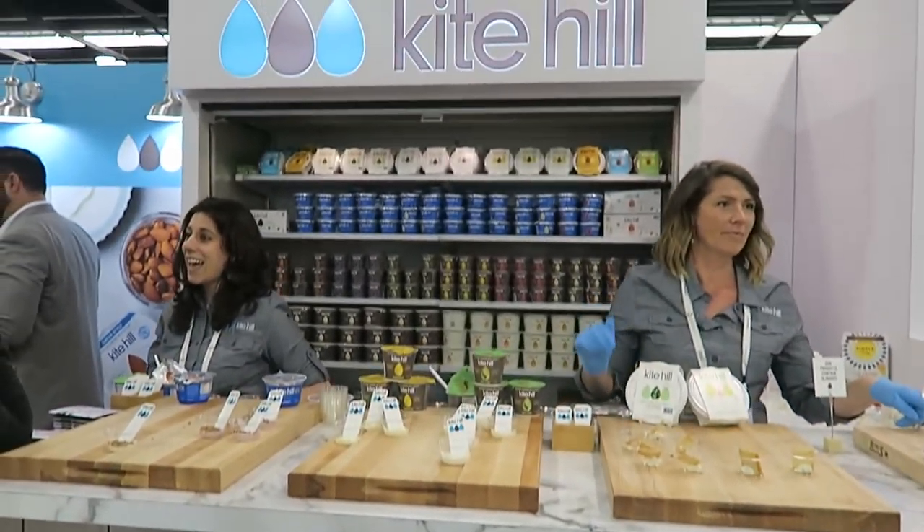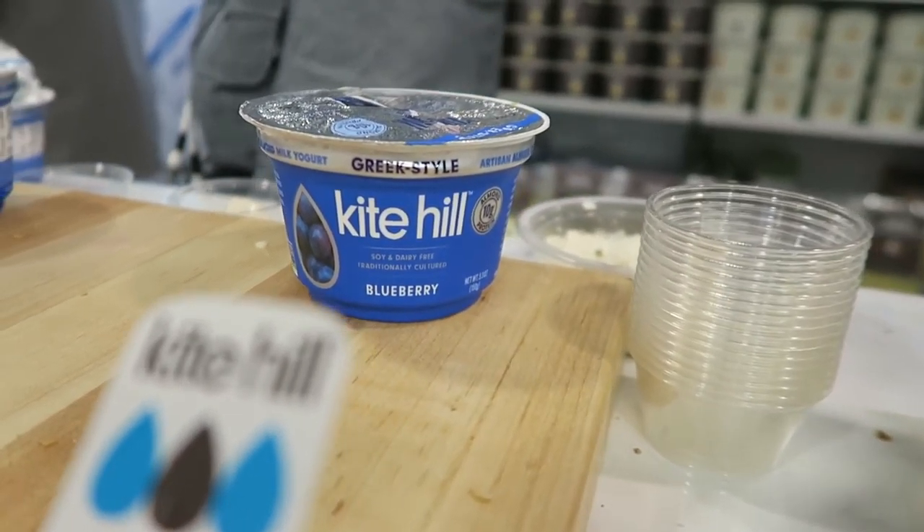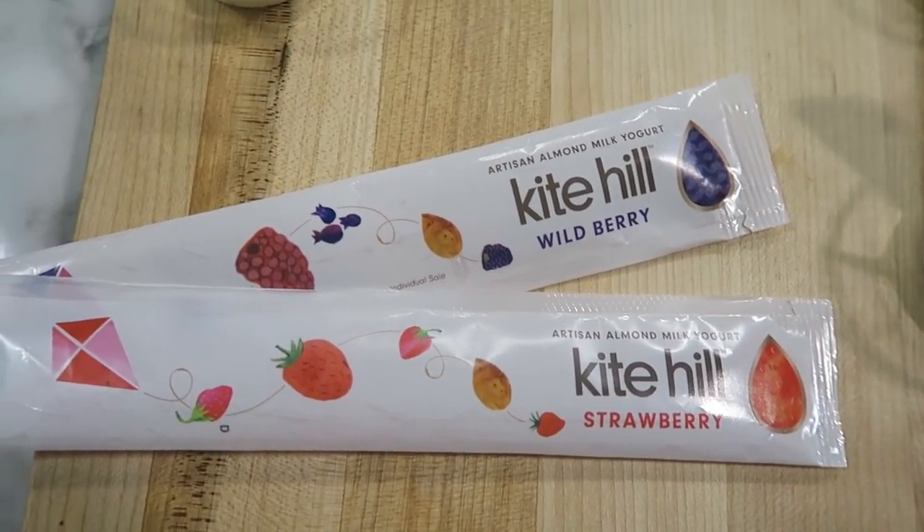Kite Hill has vegan yogurts — they even have a Greek vegan yogurt. I love their yogurts, they're so yummy. They even make these kid-friendly squeeze packs in single-serving sizes, which is so cool.